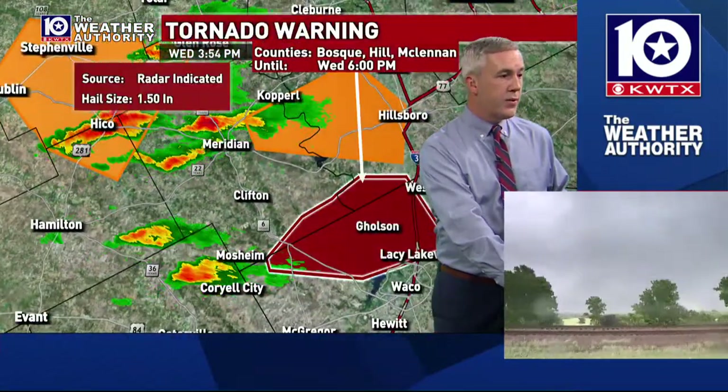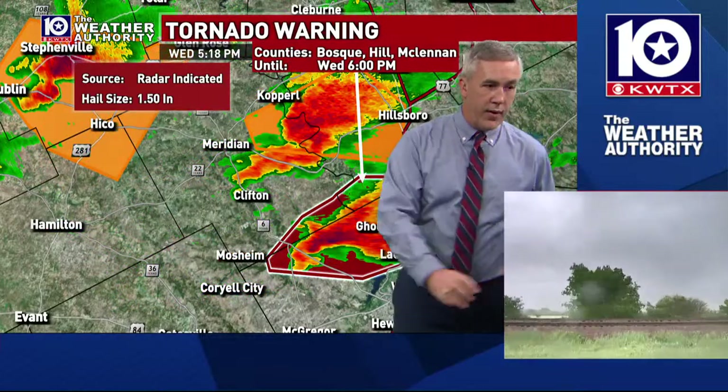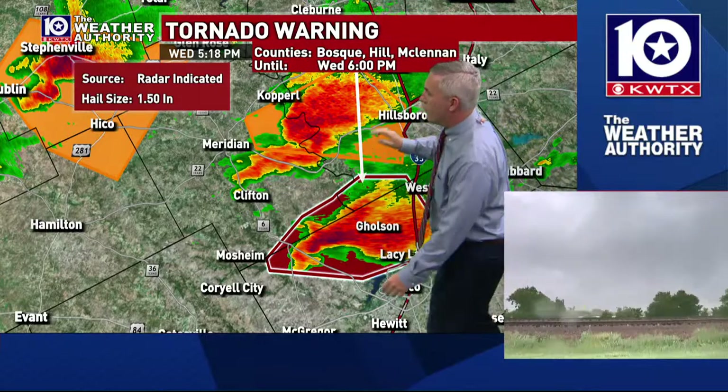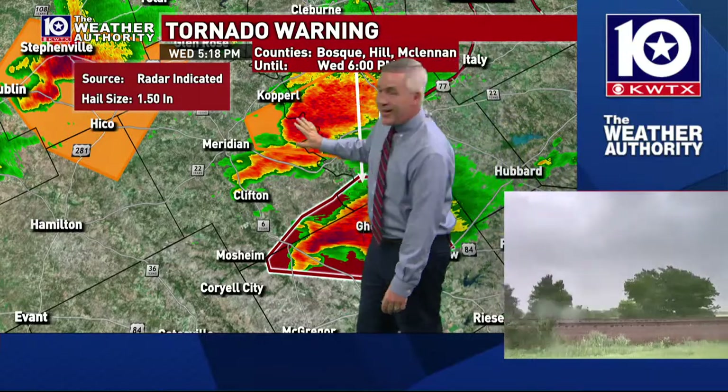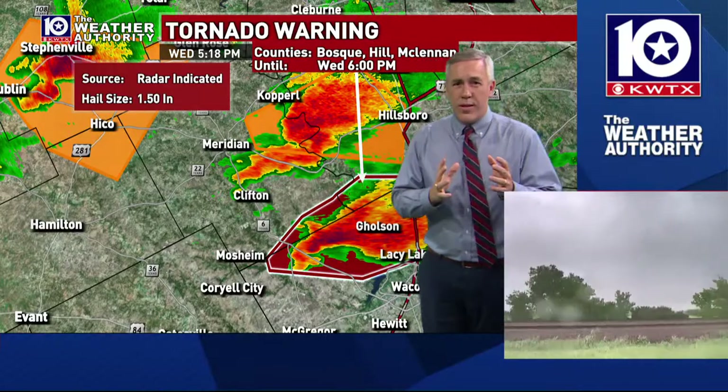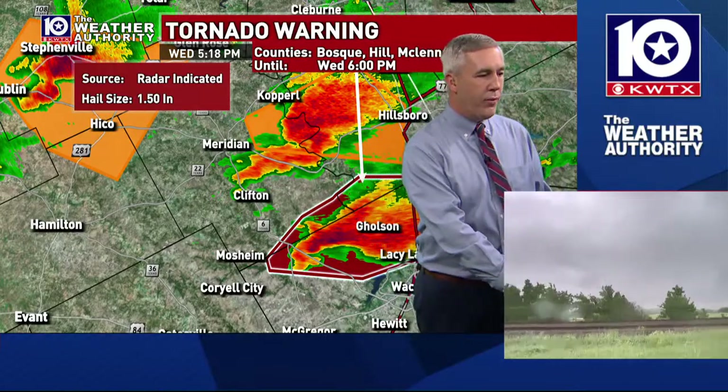A couple of different storms we're watching here in central Texas. We have a severe thunderstorm warning that is pretty much from I-35 westward — from Hillsboro to Whitney and Laguna Park — and that storm's got a history of producing quarter-to-half-dollar-sized hail. The tornado threat has diminished for that storm.